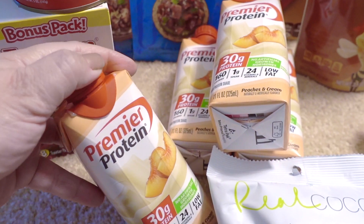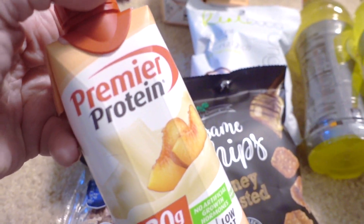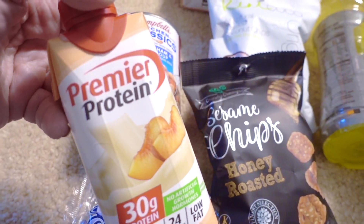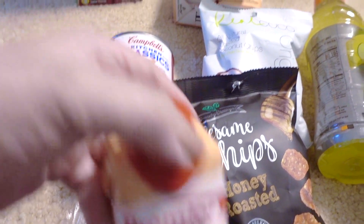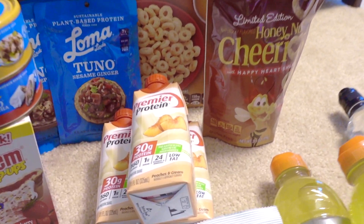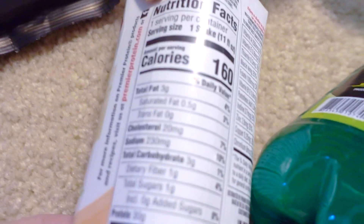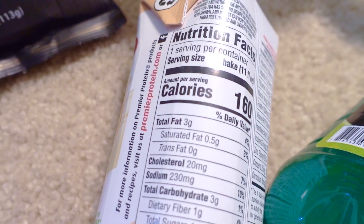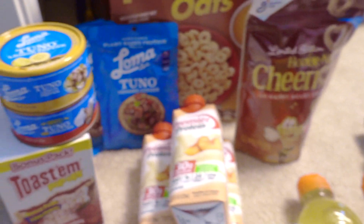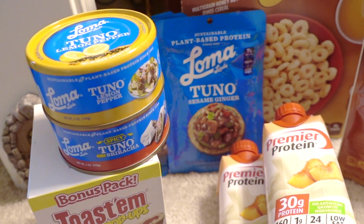The peach Premier Protein is pretty good — a bit on the sweet side, but if you want to dilute it with a little milk you can do that. It's such an easy thing to have, especially if you want something fast for breakfast.